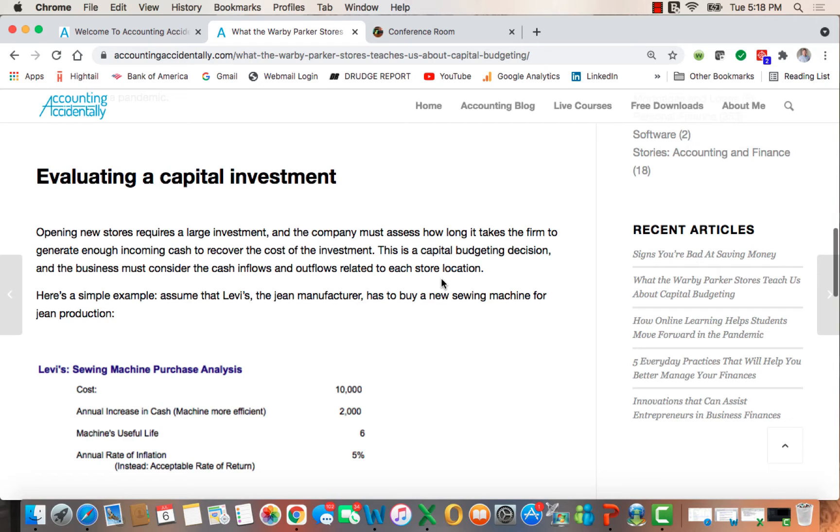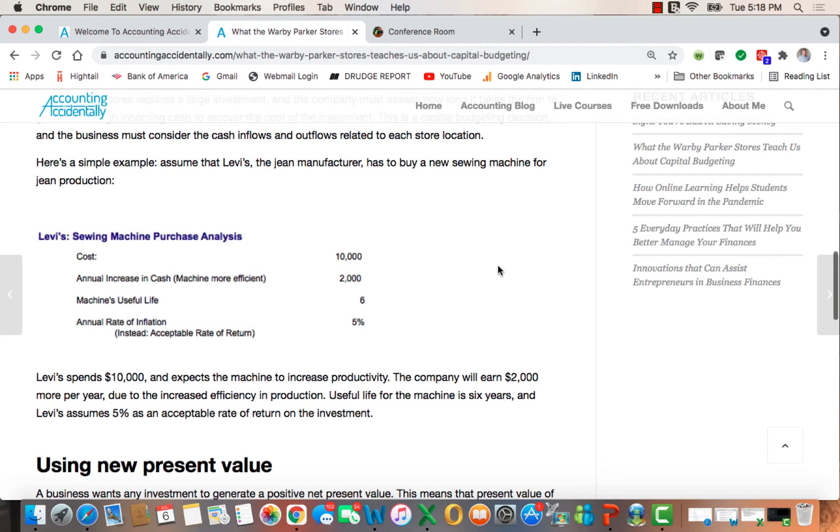To explain capital investments, I'm going to use a simple example. Let's assume that Levi, a jeans manufacturer, has to buy a new sewing machine for jeans production. The cost is $10,000. The sewing machine, because it's more efficient, generates $2,000 more in cash inflows each year for six years — that's its useful life. And we'll assume that the accepted rate of return, or you could look at it as the annual rate of inflation, is 5%.